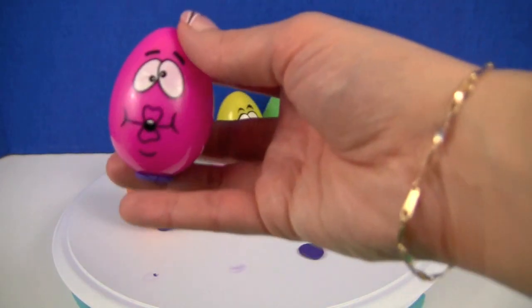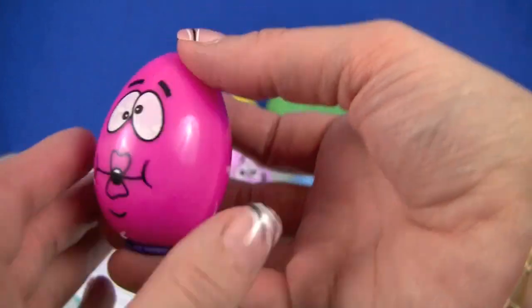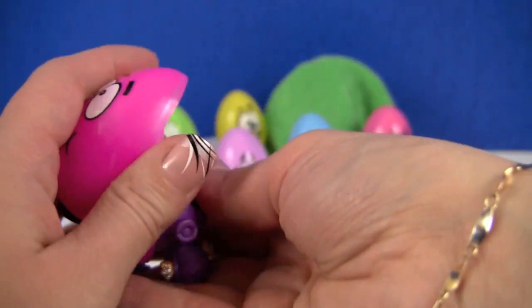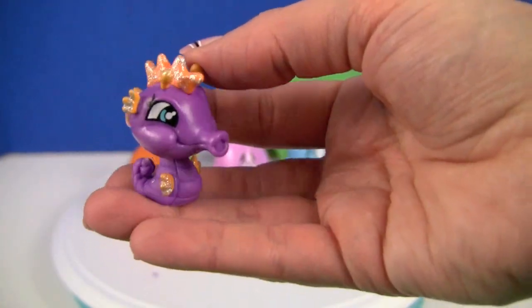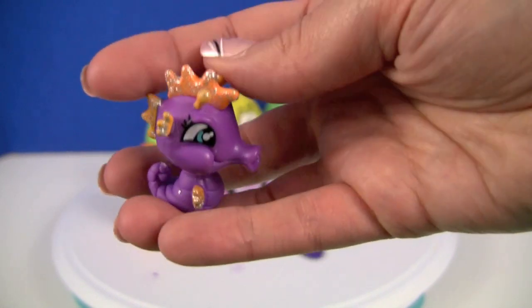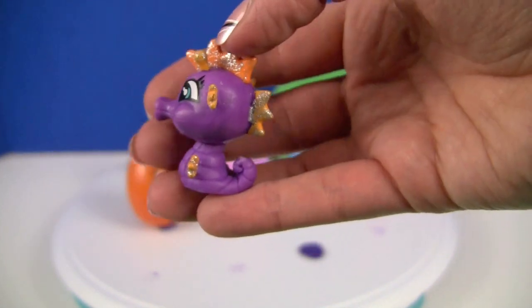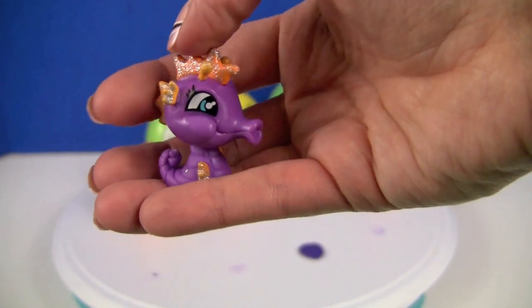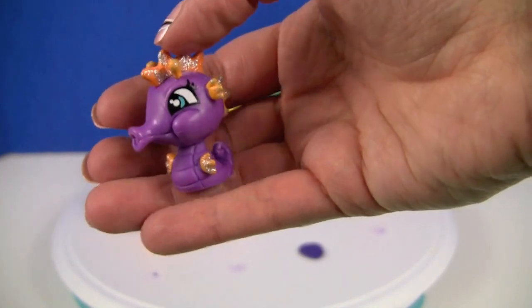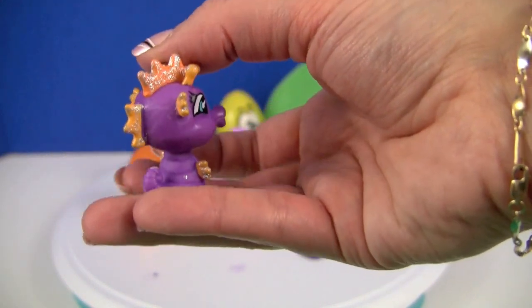Next, we have a pink egg with what looks like a fish mouth. Let's see what's inside. It's a purple seahorse. It has sparkly orange fins and big eyes — so cute!